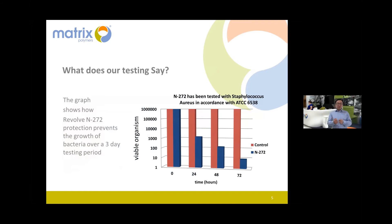We've done some testing. Our antimicrobial grade called N272 has been tested to the standard ATCC 6538. It compares a reference normal polymer against the antimicrobial version by recording the number of bacteria on the surface. The Y-axis goes up to one million bacteria. At time zero, both samples start with one million bacteria. After 24 hours, the antimicrobial polymer is down to one thousand — that's a one-thousand-times reduction.